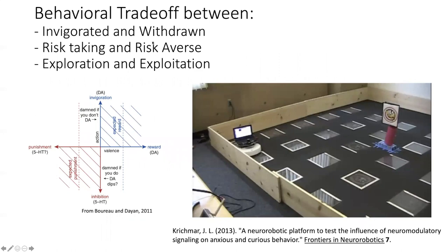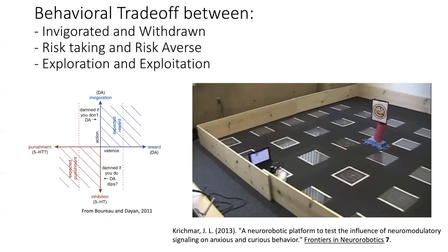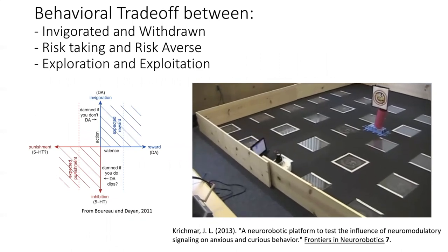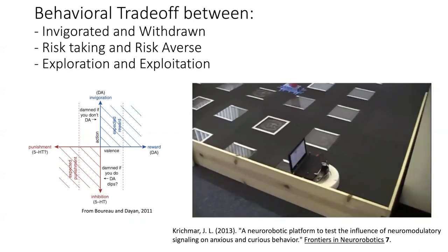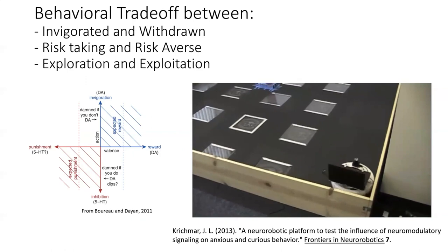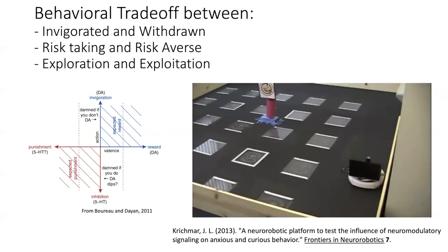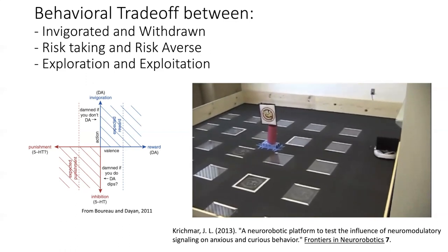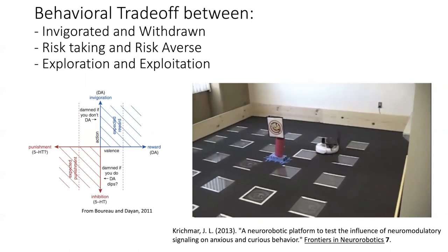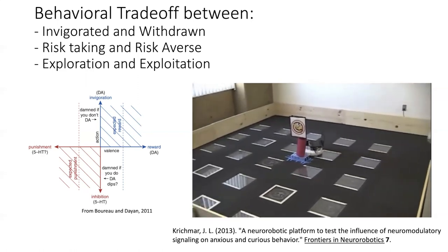One trade-off is between the dopamine level and serotonin level in the brain. With high serotonin, the robot is more conservative — in an unfamiliar environment, staying close to walls and heading towards a charging station serving as its nest. But as it becomes more familiar and stress goes down, serotonin levels drop and dopamine levels rise, causing it to be more curious, reward-seeking, and invigorated, going into the middle of the room and exploring novel objects.